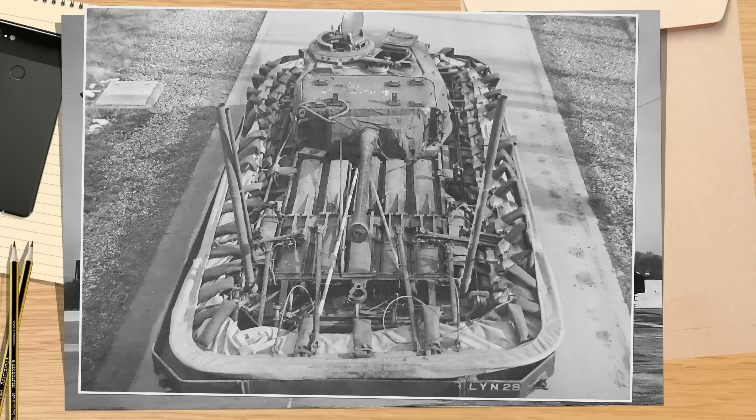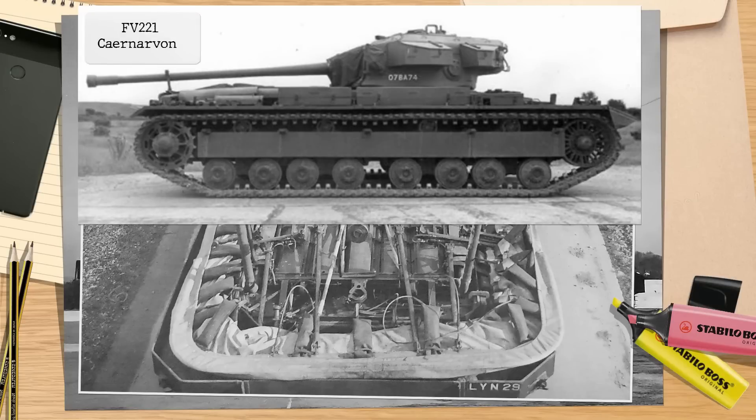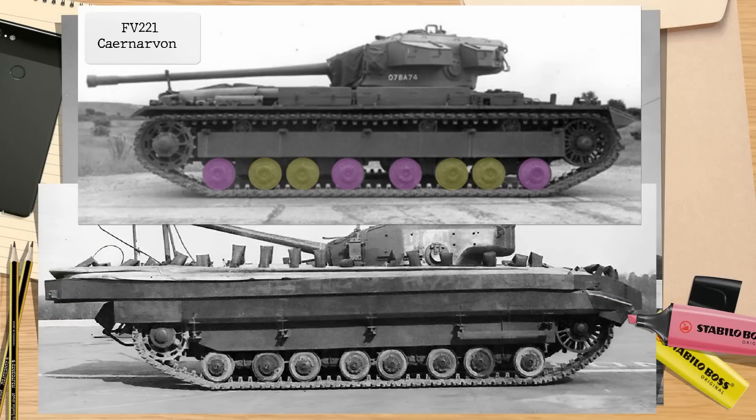But how to tell the two apart quickly? Well, for that we have to go back to the suspension. The later FV221s and 214s have a suspension that can visually be described as a 1-2-1-1-2-1 layout. These aren't the suspension points, but rather a visual guide for quickly counting the wheels and the pattern. While the FV201 prototypes, including A45 and the AVRE, are in a 1-2-2-2-2-1 layout. This is the first and most important clue as to what this tank is, particularly as the skirts cover up the side return rollers.